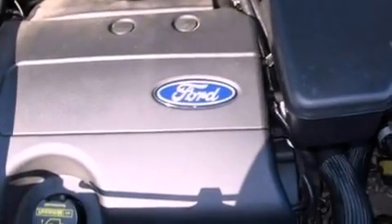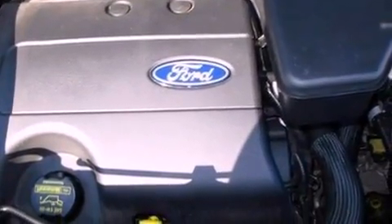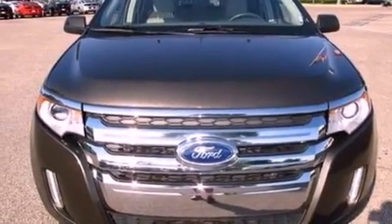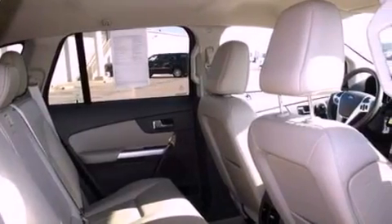The following features are also included: memory settings for the seat positions so you can recall your favorite alignments with the push of one button, air conditioning, cruise control, leather seats, and a rear spoiler.